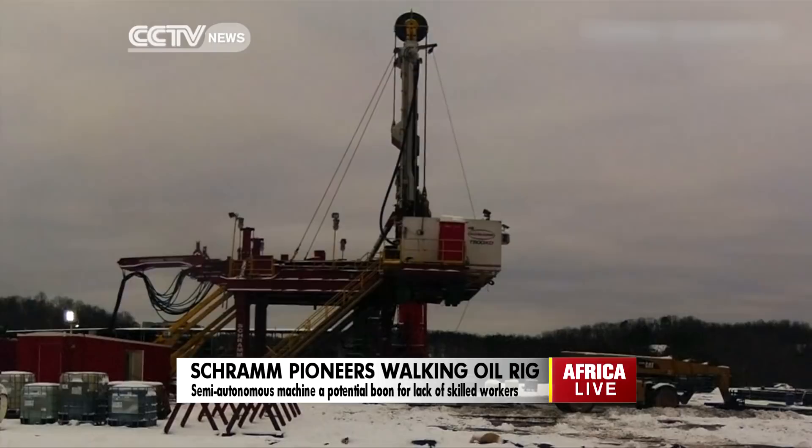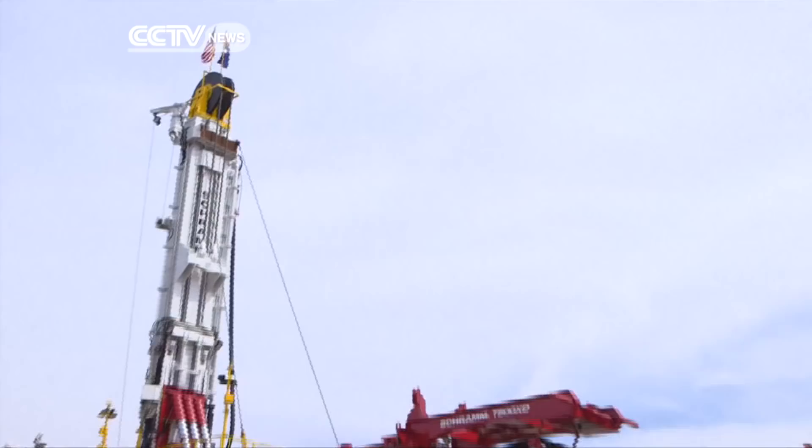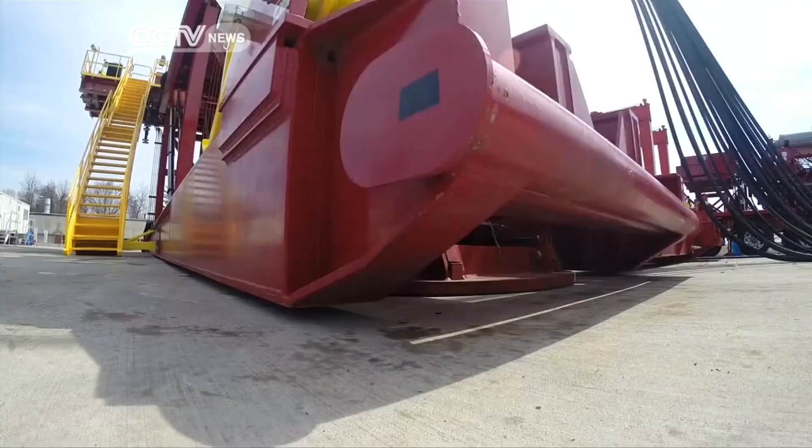This 225-ton oil drilling rig is the T500XD, and it is doing something no commercial oil rig in the world has ever done before — it's walking. The new rig can move from drill hole to drill hole on its own, load pipes automatically, and can be operated by remote control.